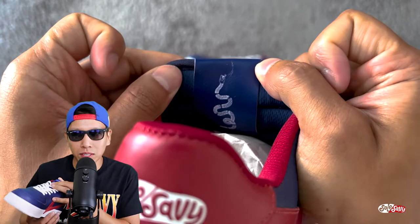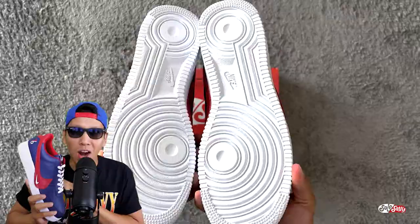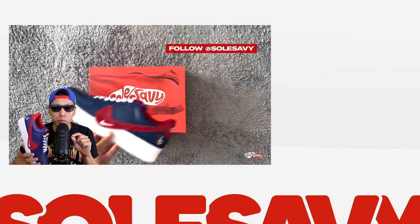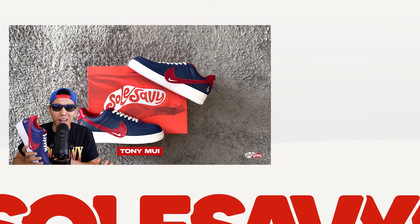Comes with white laces. Red custom Soul Savvy flag box. To recap: only 76 pairs were made, each one is individually numbered, made by the fine folks at Garrickson Studios. You can also follow Soul Savvy on all social media platforms for up-to-date info. Hope you guys enjoyed the video. I am Tony Mui, and I'll catch you on the next one. Peace!